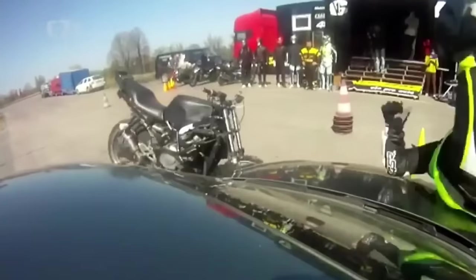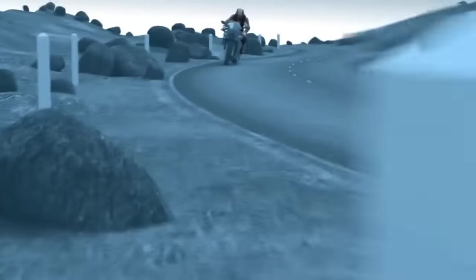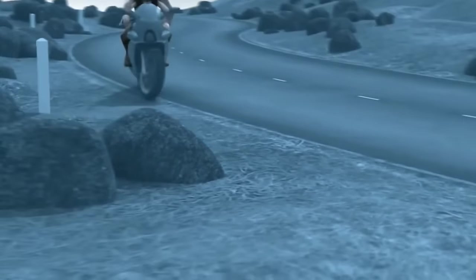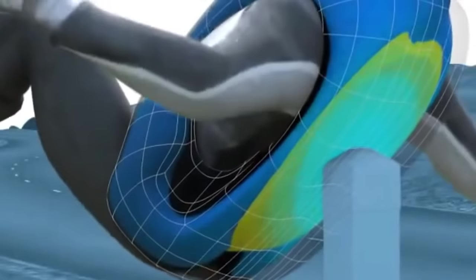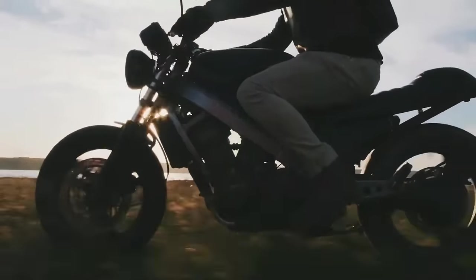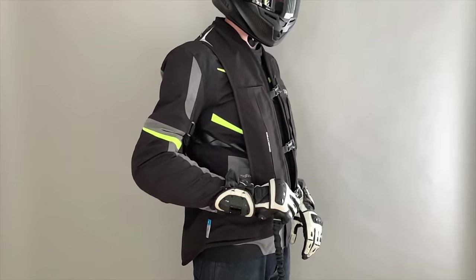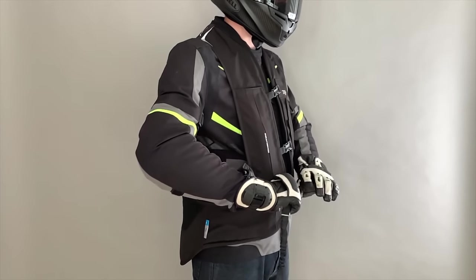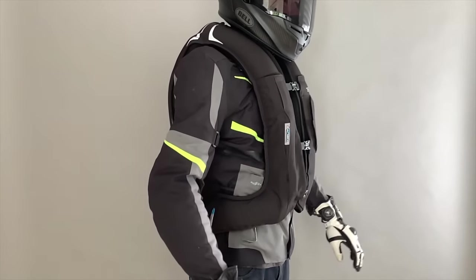4. Helite Motorcycle Airbag – Advanced Safety Technology. Motorcycle safety gear has evolved dramatically, and the Helite Motorcycle Airbag is one of the most advanced options available. This intelligent airbag system is designed to detect critical situations and deploy within milliseconds, creating a protective cocoon around the rider in the event of a collision or high-impact event. Helite's airbag can be integrated into various types of motorcycle gear, including jackets, vests, and suits, catering to different riding styles and preferences. It represents a significant leap forward in rider protection, offering unparalleled safety on the road.